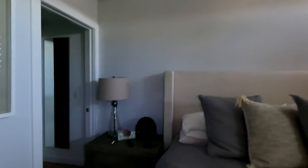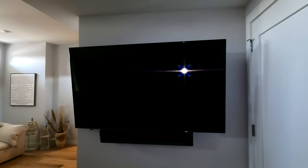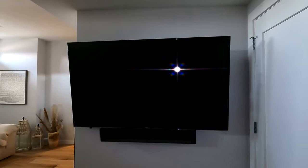This is a Modern Forms fan — we actually installed it for them, really nice. Caseta switches are everywhere. For audio and video in the master bedroom, we have a Samsung UN65 JU6500 as well as a Sonos Play Bar.